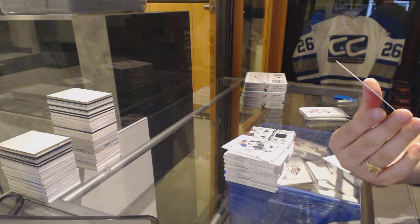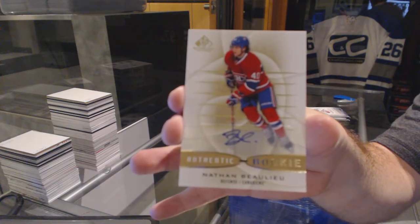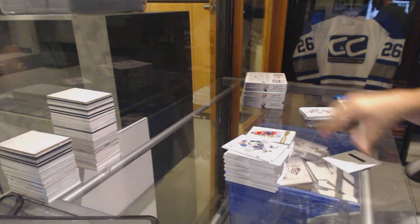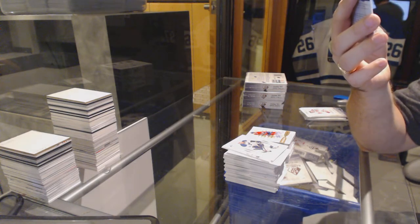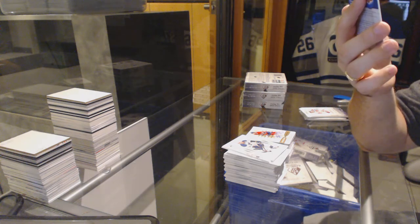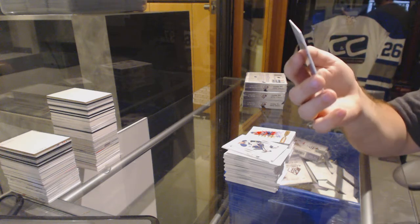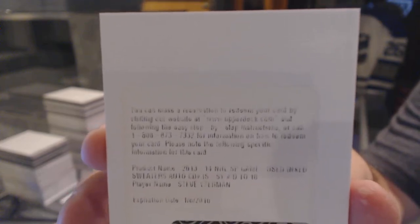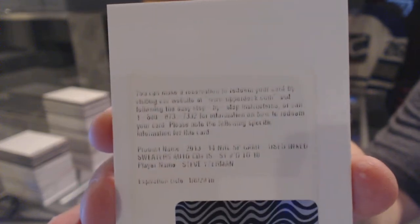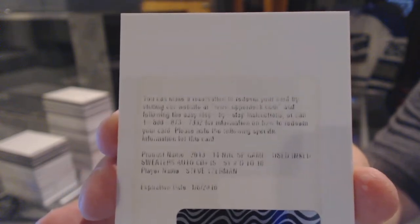For the Montreal Canadiens, authentic rookie auto — Nathan Beaulieu. And we've got — oh, that's a nice card — a SP Game Use inked rookie sweater short print numbered to 10 for the Red Wings, Steve Yzerman. Inked sweater numbered to 10, Steve Yzerman.